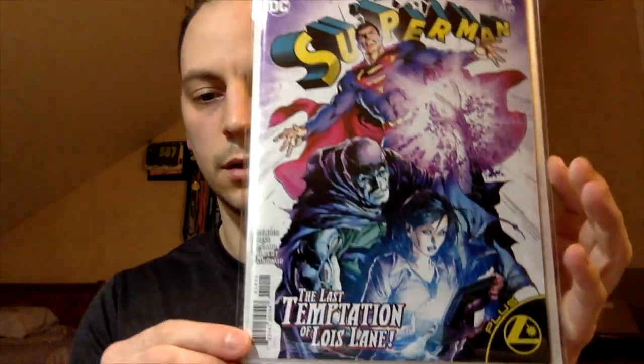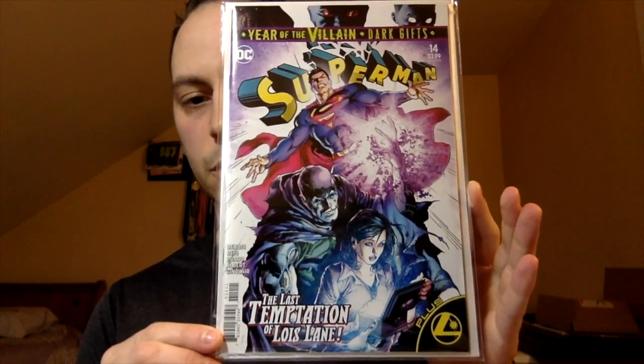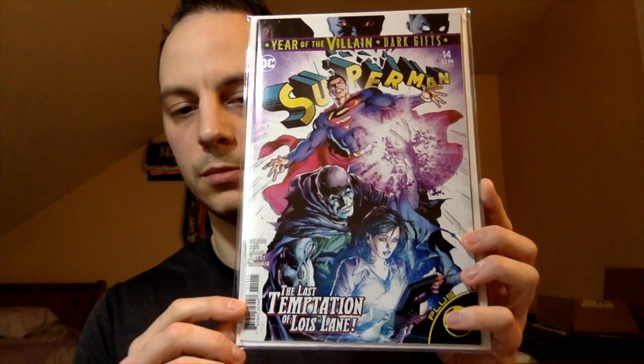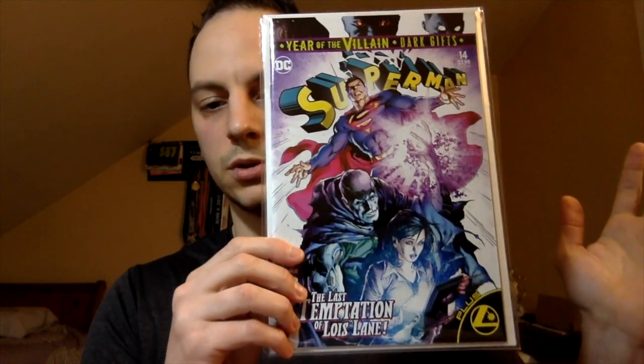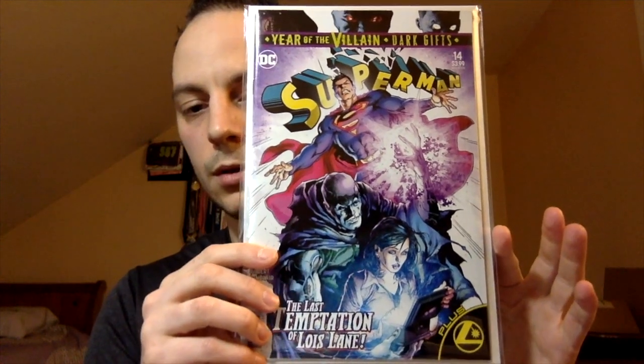Here's something current — Superman number 14. This is the era variant — that big controversial cover, Superman and I believe Supergirl. At the bottom it says 'The Last Temptation of Lois Lane,' and at the top 'the Dark Gifts.' They ended up recalling this because it was supposedly a little controversial. I love the cover — it's amazing. This book was super hot when it first came out. It's my only era variant that I have raw in DC — it's a very nice book.